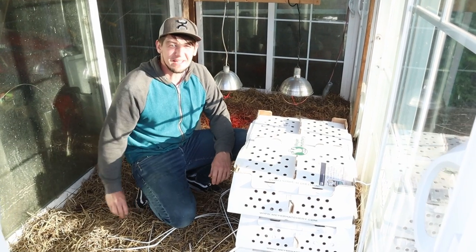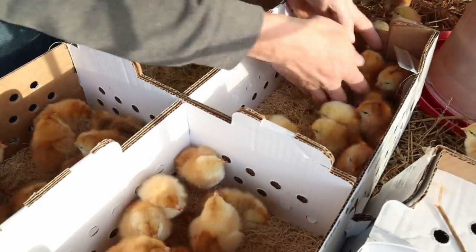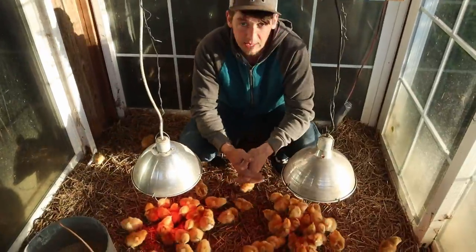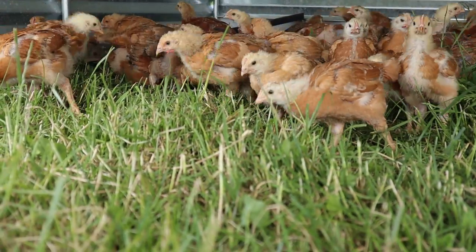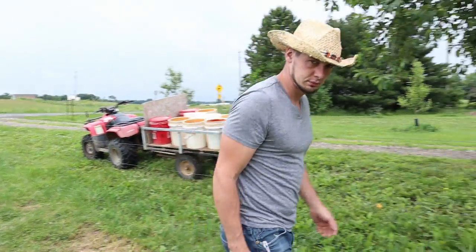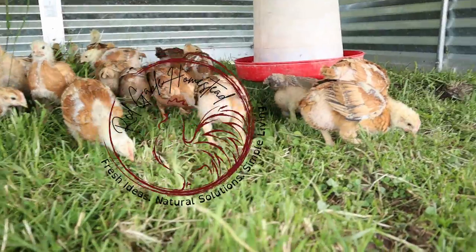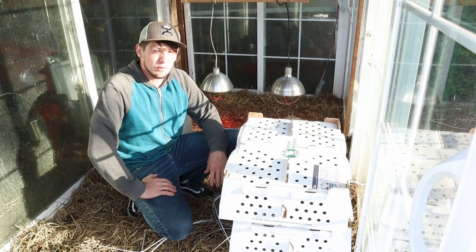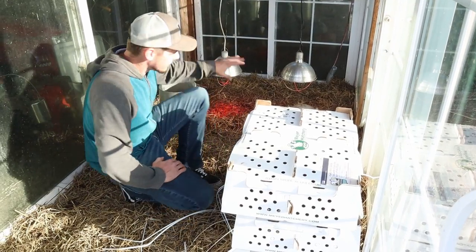Hey everybody, Cody here at Red Gable Homestead. We were just at the post office and picked up our broiler chicks. We got about 80 of them that we're going to raise for our meat chickens, and then we sell a few here and there. So I'm going to get these out and put them in their new home.